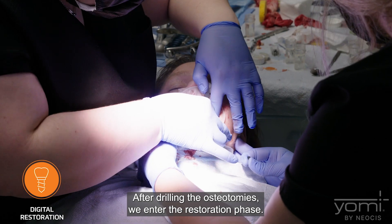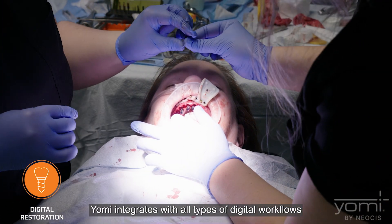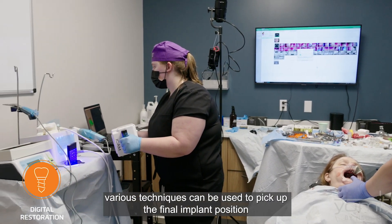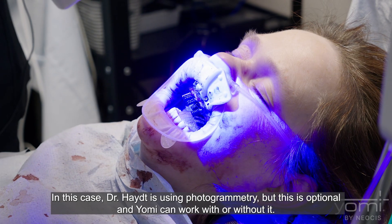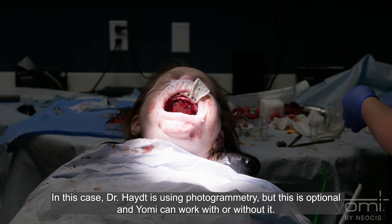After drilling the osteotomies, we enter the restoration phase. Yomi integrates with all types of digital workflows. Various techniques can be used to pick up the final implant position, allowing a custom restoration to be precisely fit. In this case, Dr. Haight is using photogrammetry, but this is optional — Yomi can work with or without it.